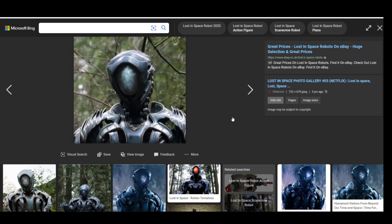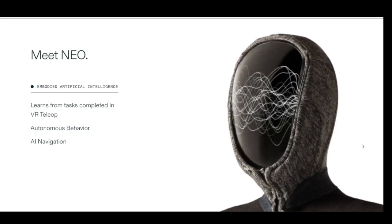They definitely have a Lost in Space movie vibe going on here. I'd like to know your opinion on all of this — please leave a comment below. If you liked this video, please smash the like button so other people see it, and don't forget to subscribe to my channel. Thank you very much.